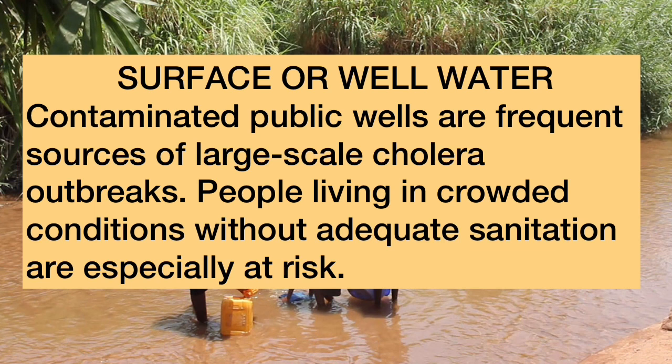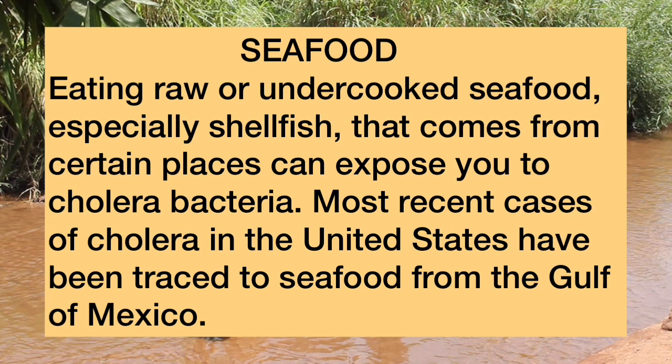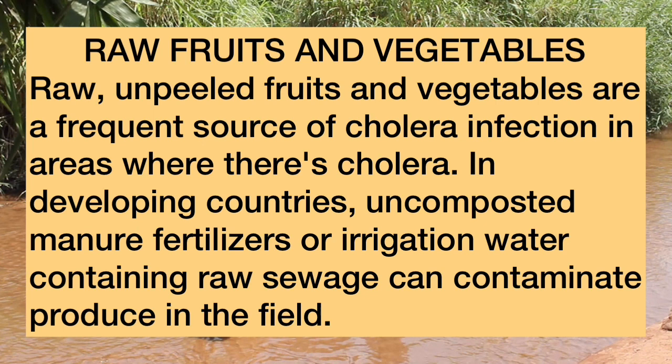People living in crowded conditions without adequate sanitation are especially at risk. Eating raw or undercooked seafood, especially shellfish, from certain places can expose you to cholera bacteria. Most recent cases of cholera in the United States have been traced to seafood from the Gulf of Mexico. Raw, unpeeled fruits and vegetables are also a frequent source of cholera infection in areas where cholera is present.